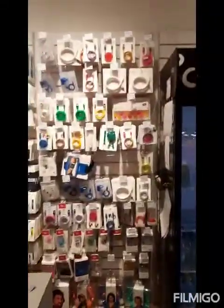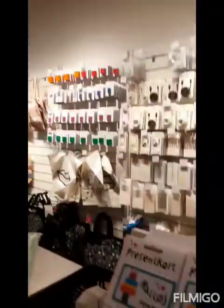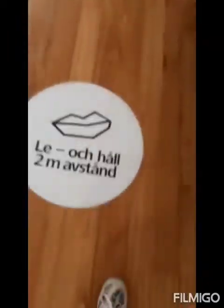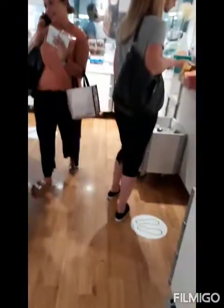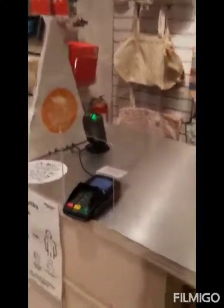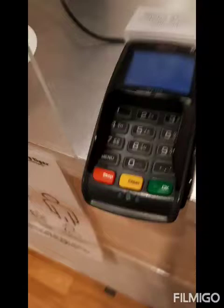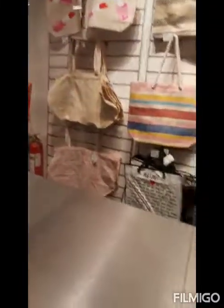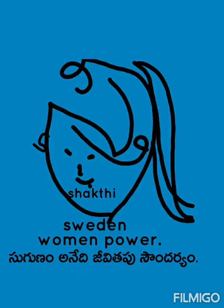And then finally coming to the electronics gadgets section - some headphones and electronic related things. And finally the bags - you can find bags also. Umbrellas again. Please maintain 2 meter distance - that's what's written in Swedish over there. So yeah, this is my shopping in Flying Tiger. Just felt like sharing it with you - please do subscribe to my channel, don't forget to subscribe. Thank you!